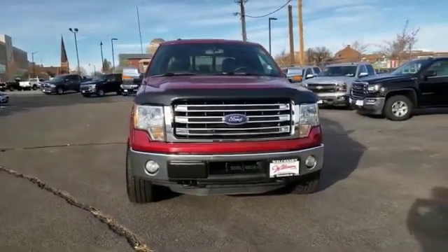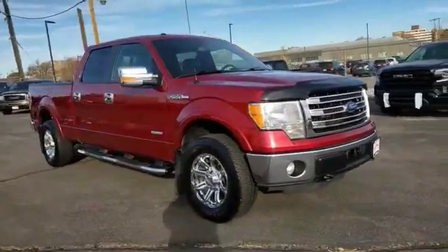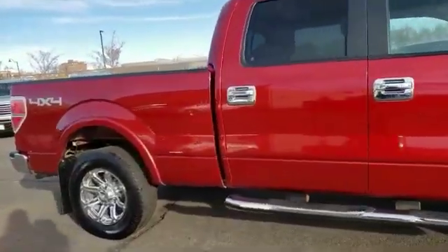Make a great choice today with the 2014 F-150. A Ford F-150 knows how to handle any situation. It's built to follow orders, no whining.